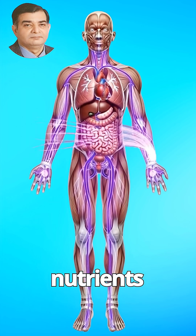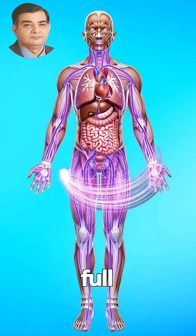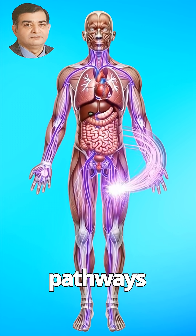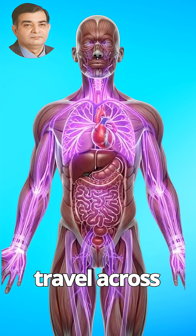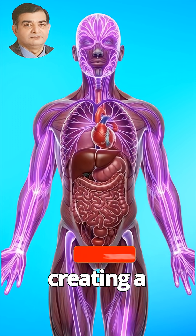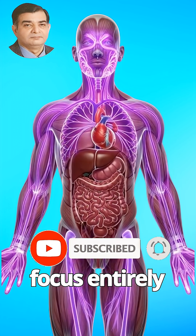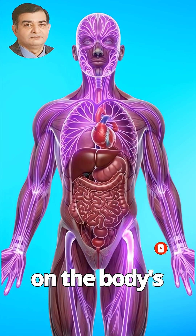As these nutrients spread, the full anatomical body comes into view. Purple energy pathways ignite and travel across the organs, creating a subtle shimmer throughout the muscles, focusing entirely on the body's reaction.